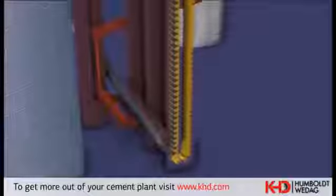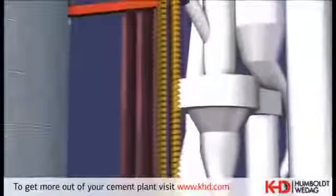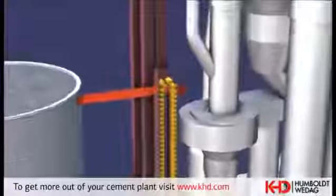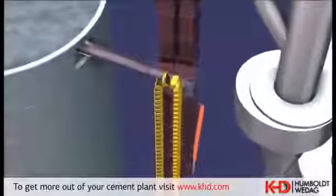The homogenized raw meal is fed by bucket elevator into the proportioning bin for kiln meal dosing. From there, it is discharged in a metered way and transported by an air slide system and by means of a bucket elevator to the preheater inlet.